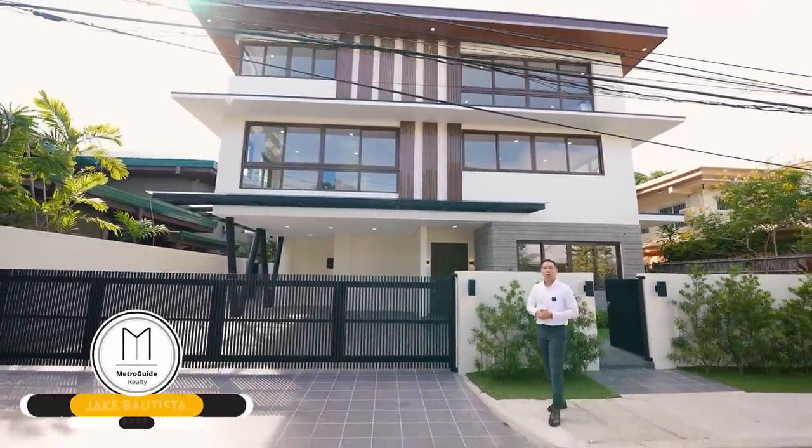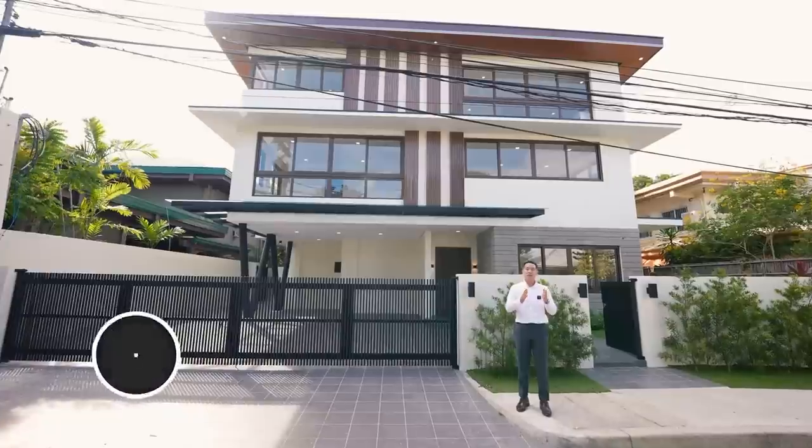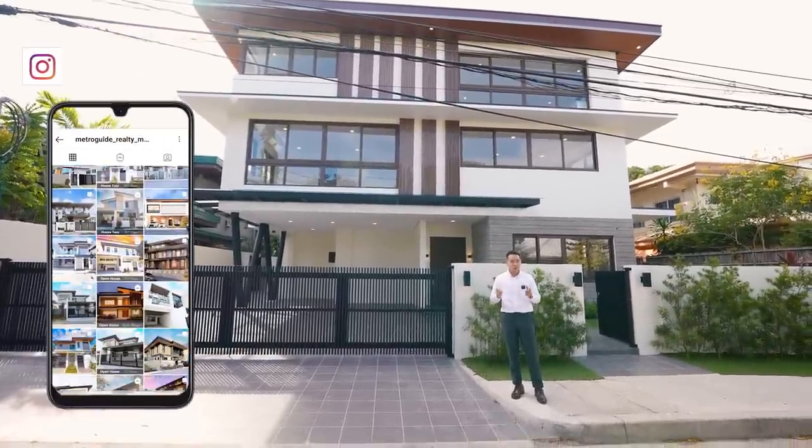Hi, this is Jake Bautista and we'd like to welcome you to a brand new MetroGuide Realty House Tour. Before we begin, for the best quality tours in Metro Manila, don't forget to follow us on Instagram, Facebook, and subscribe to us on YouTube.